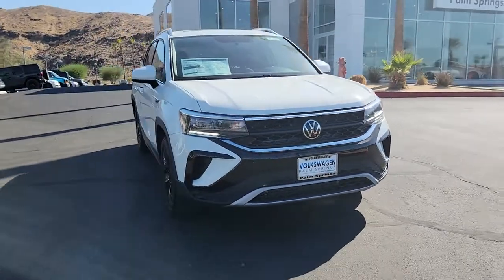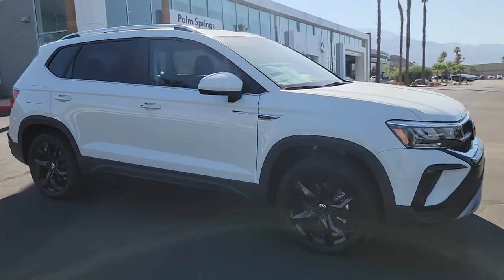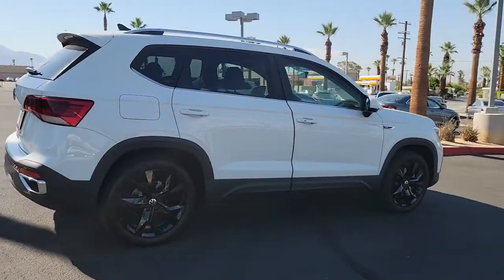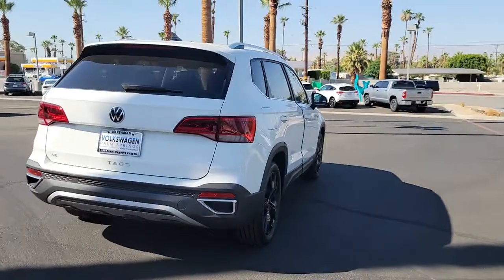Get into the 2022 Volkswagen Taos. You deserve a ride that was designed with your needs in mind. The time is right to take advantage of the technology, performance and creature comforts this vehicle has to offer. These are just some of the great options this vehicle comes with.